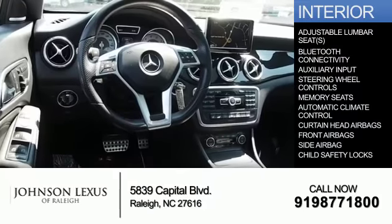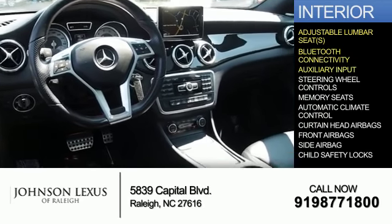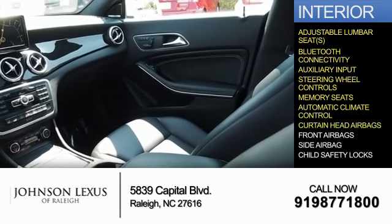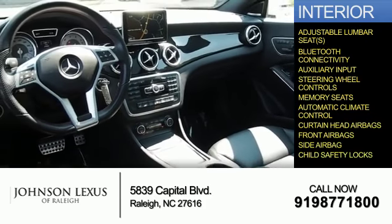Inside you'll find adjustable lumbar seats, Bluetooth connectivity, an auxiliary input, steering wheel controls, memory seats, automatic climate control, curtain head airbags, front airbags, side airbags, and child safety locks.